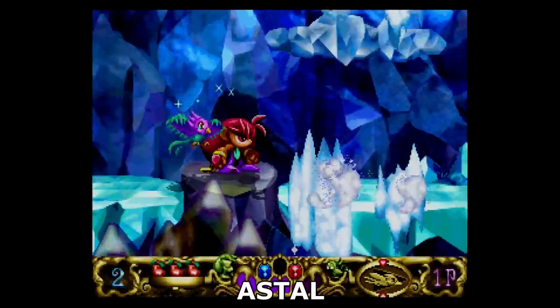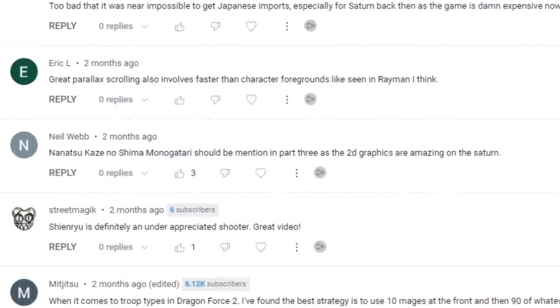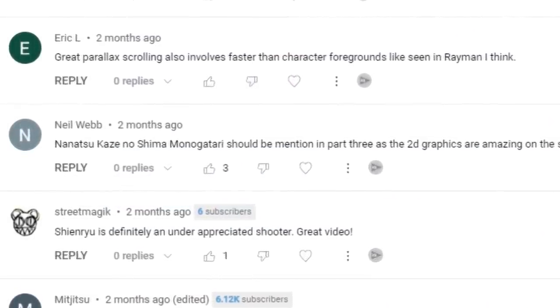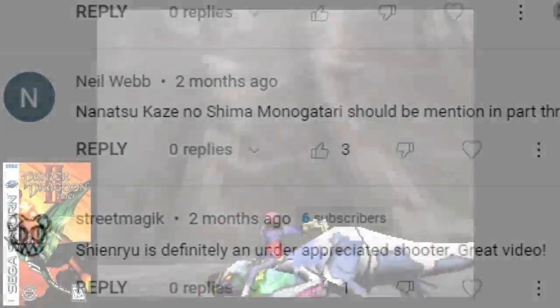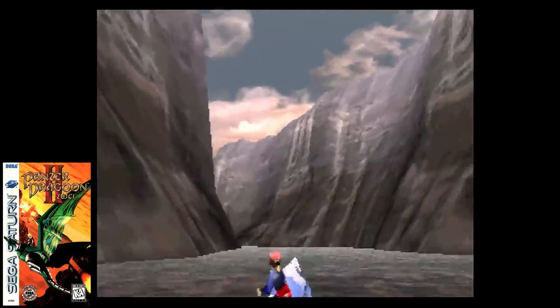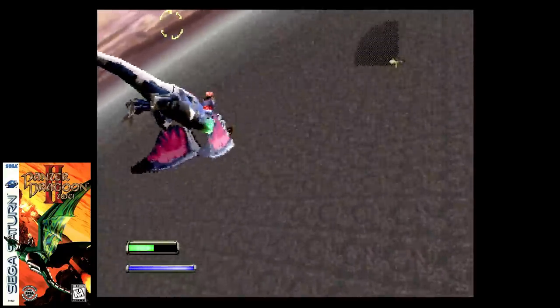We are back with Part 3 of Great Visual Effects on the Sega Saturn. This time I scoured the comments sections of previous episodes for viewer recommendations and found 10 standouts that I want to spotlight today. These games were impressive for various reasons, including performance, texture quality, special effects, and animation.